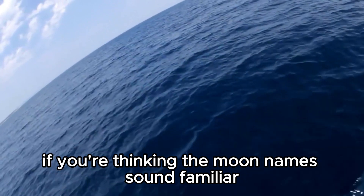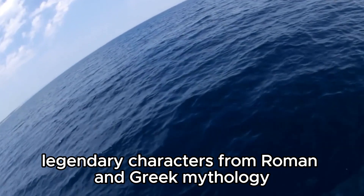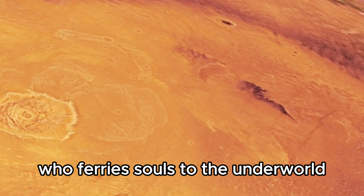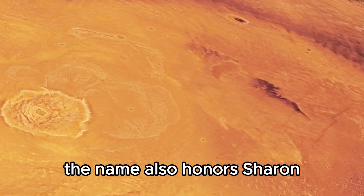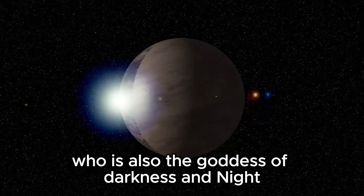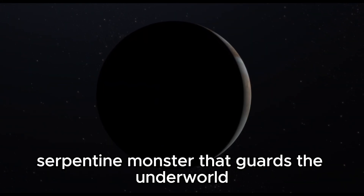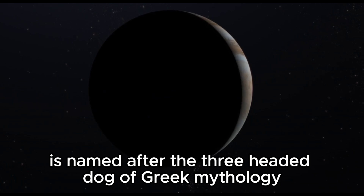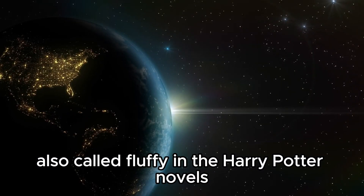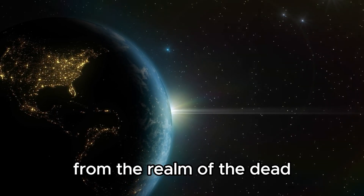If you're thinking the moon names sound familiar, you are not wrong. Pluto's five moons are named after various legendary characters from Roman and Greek mythology. Charon is named for the river Styx's boatman who ferries souls to the underworld. The name also honors Charon, the wife of discoverer James Christie. Nix is named for the mother of Charon, who is also the goddess of darkness and night. Hydra is named for the nine-headed serpentine monster that guards the underworld. Kerberos is named after the three-headed dog of Greek mythology, also called Fluffy in the Harry Potter novels. Lastly, Styx is named for the mythological river that separates the world of the living from the realm of the dead.